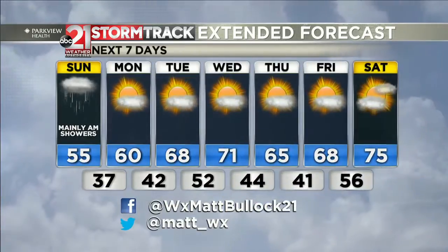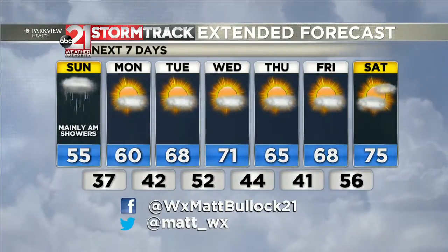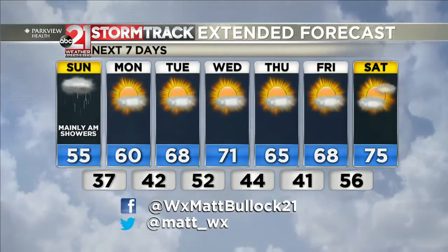Mostly sunny skies will continue all the way through Friday. We could reach 70 degrees by Wednesday. And then next weekend looks much warmer as we could be back into the mid-70s. Looking forward to that!